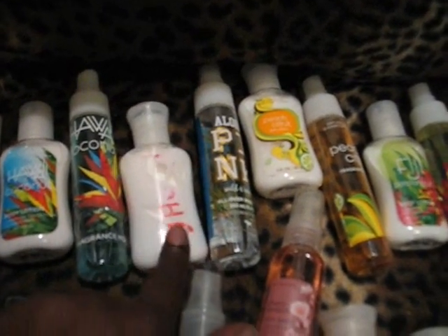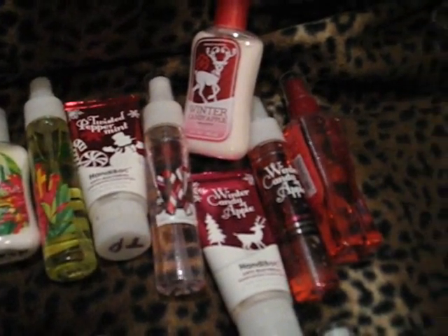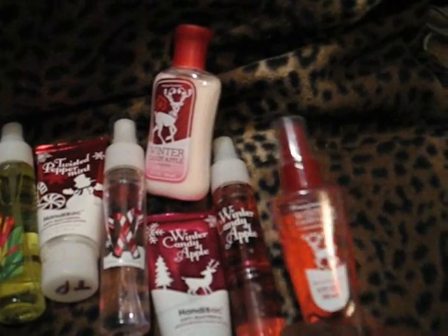I didn't have a lotion bottle for Aloha Pink so I made that one. Also Pig Citrus, Fiji Passion Fruit, Twisted Peppermint, and Winter Candy Apple. I made this one before they came out with it this past Christmas, so that's why I have it.